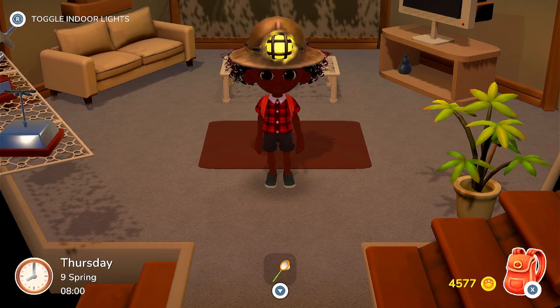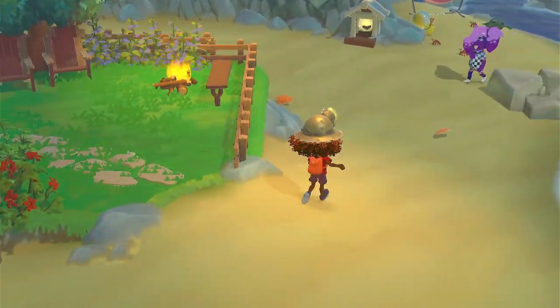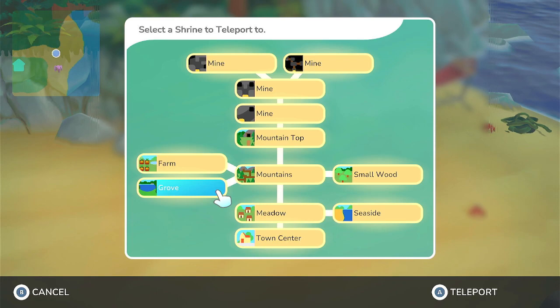Hello everyone and welcome back to Hope Alive. My name is Melanie B. It is now Thursday night of spring and we will head outside. Let's go down to the farm and see if there are any crops ready.